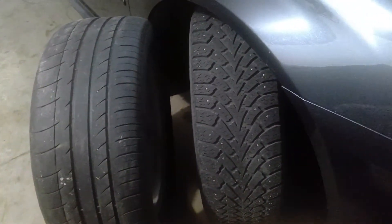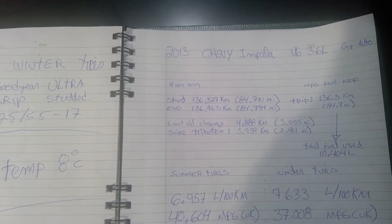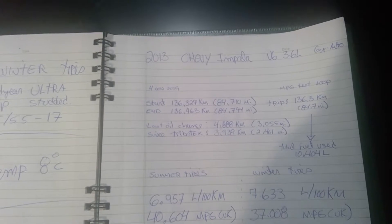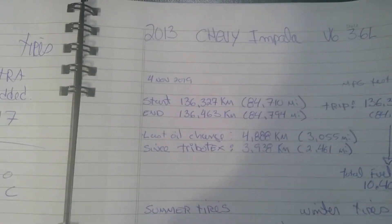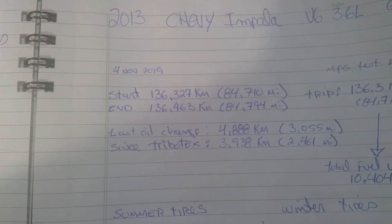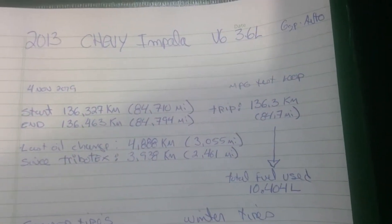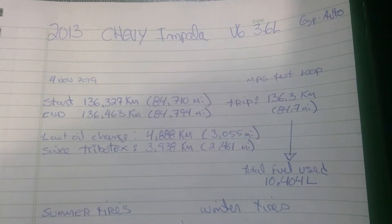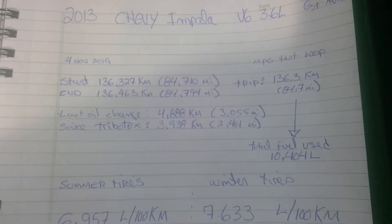Anyway, with the magic of video I already have the information for you. This is compared to my last test — it's now the 4th of November. Last time I did the test was around the 6th or 8th of September 2019. I started the test at mileage 136,327 kilometers. The trip was 136.3 kilometers — I went one exit further and got a bit distracted, but it will average out.